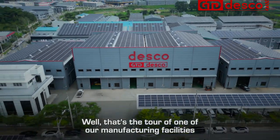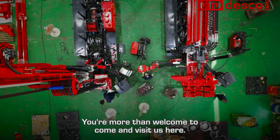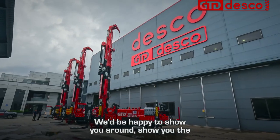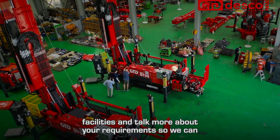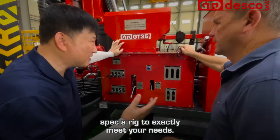Well, that's the tour of one of our manufacturing facilities here at GTD Desco. You're more than welcome to come and visit us — we'd be happy to show you around the facilities and talk more about your requirements so that we can spec a rig to exactly meet your needs.